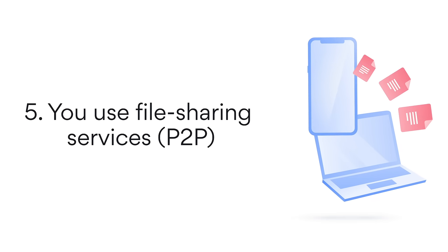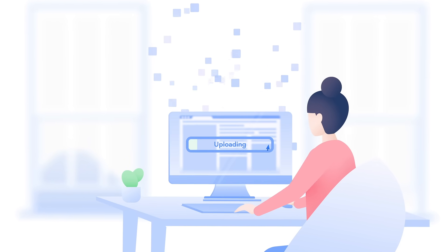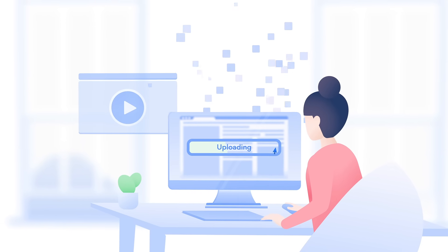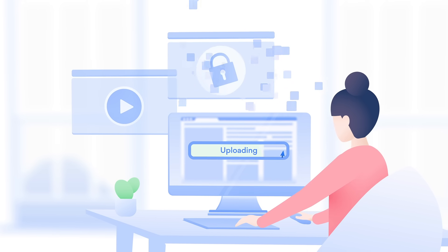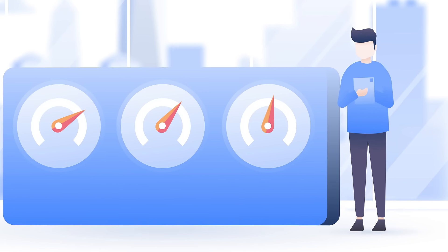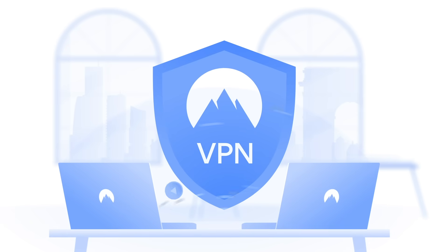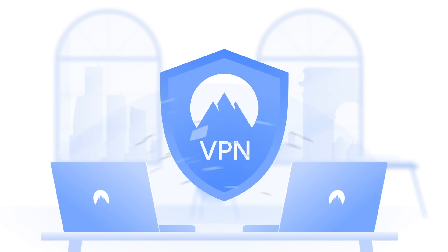Fifth, you use file sharing services. Peer-to-peer services have many legal and valid uses — distributing open-source software or public domain videos, sharing large amounts of internal information in an organization, or even pushing service updates. And yet, internet service providers try to discourage their users from peer-to-peer services by setting bandwidth limits. Use a VPN — with it, your ISP can't see your traffic and limit your peer-to-peer sharing.